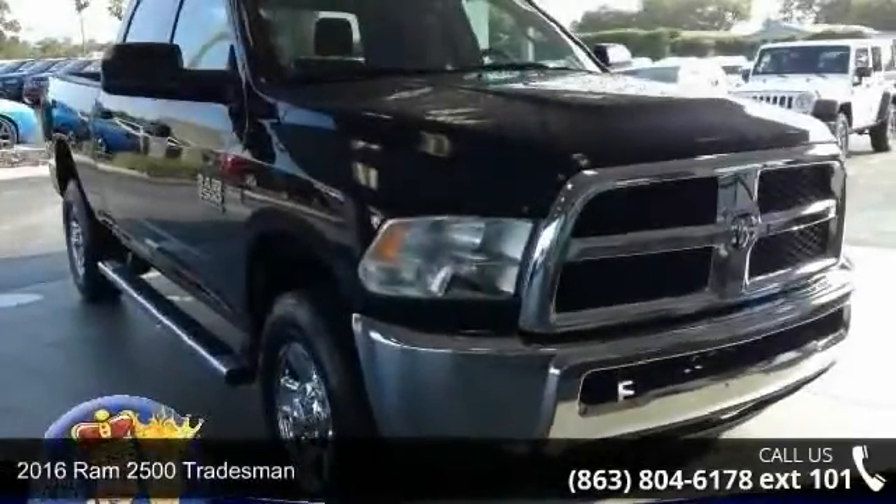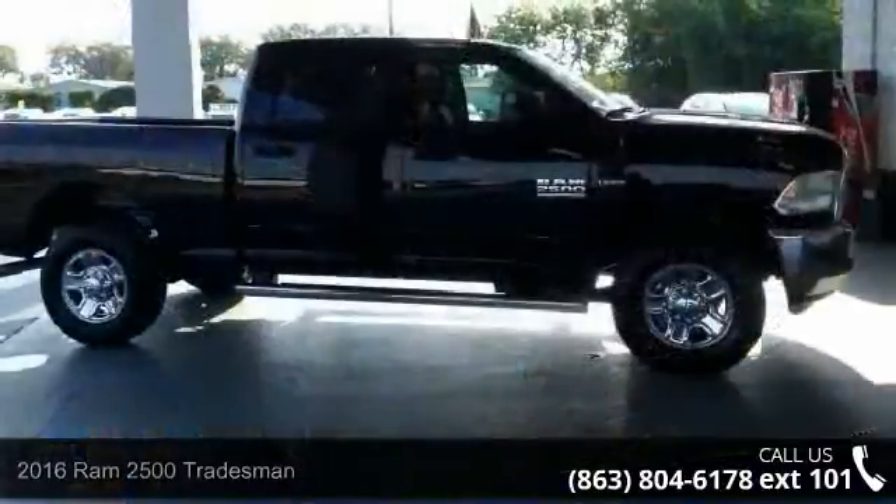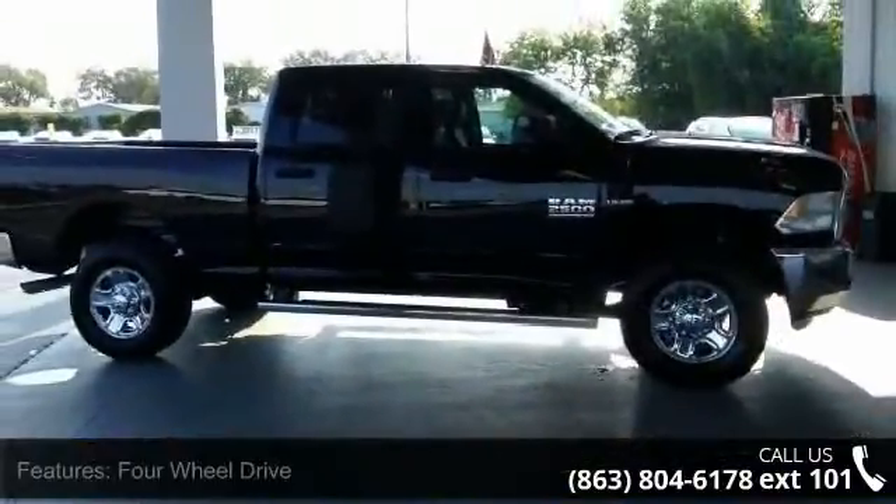Imagine yourself in this 2016 Ram 2500 Tradesman. If you are looking for a first-rate auto, this one could be yours today.